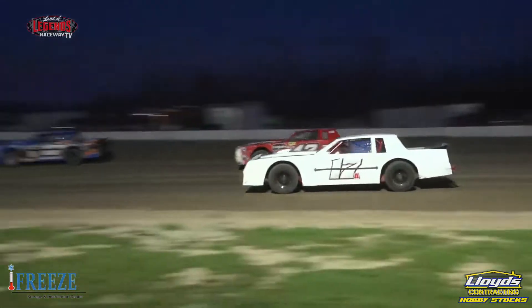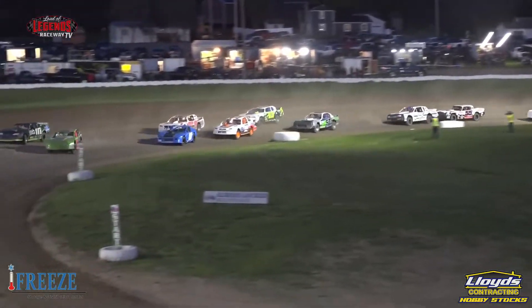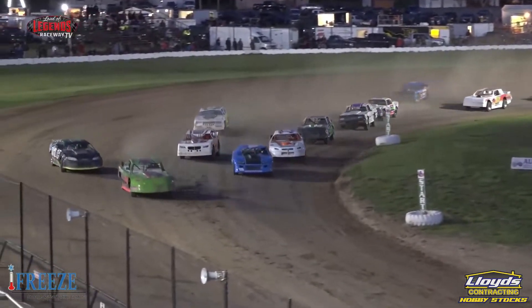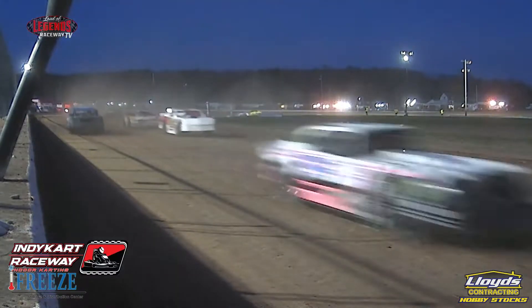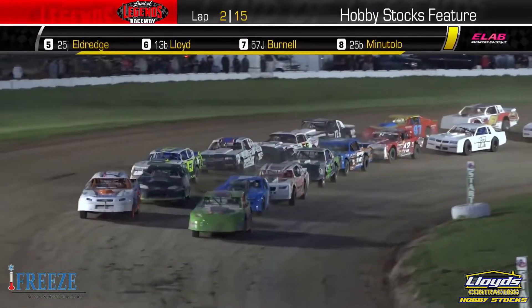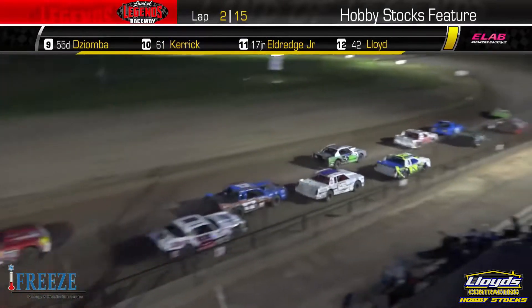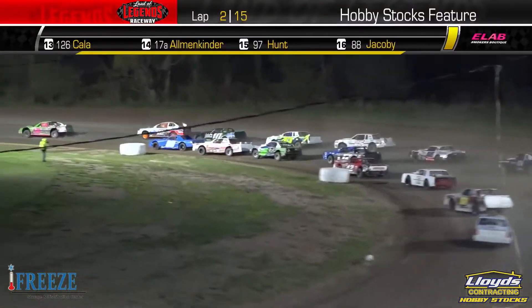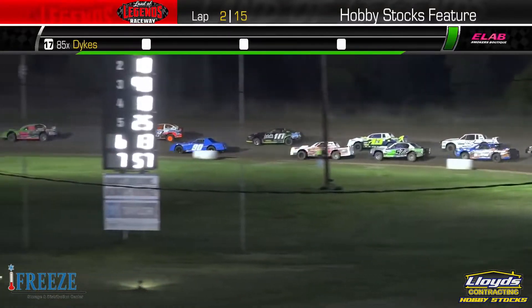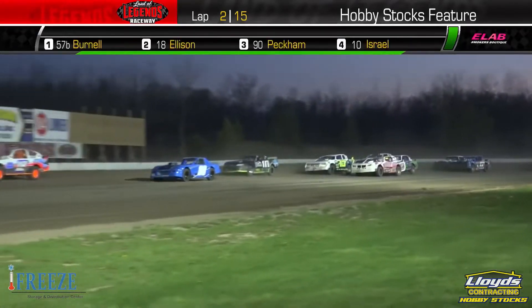And don't forget, lap money is on the line here tonight. It'll go through the top ten in the running order this evening. Picking up the lap money on lap number one and leading lap one is Bubba Burnell. The Always Locked Self-Storage restart point — green lights are back on. And Bubba shuts the door right here at the flag stand.